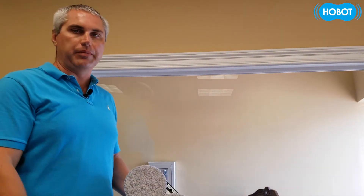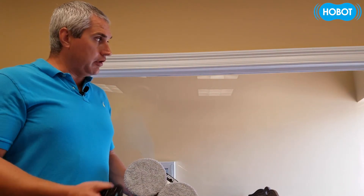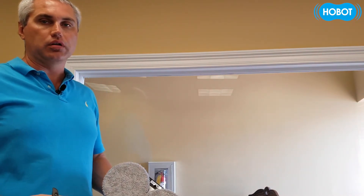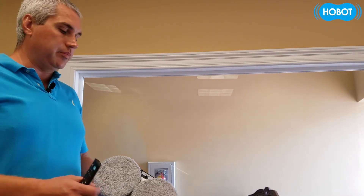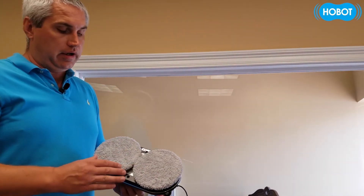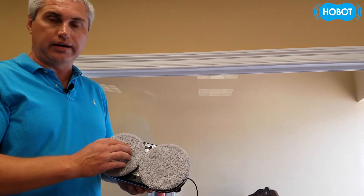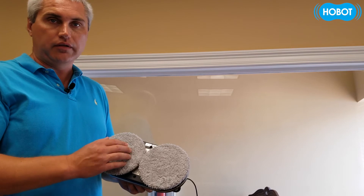As you could see, Hobot struggled climbing up the window. Why does this happen? Well, first of all — clean windows. If you already have a clean window, it could be a problem for Hobot to climb it because of its microfiber cloth. There's just not enough friction between the cloth and the window for it to start climbing.